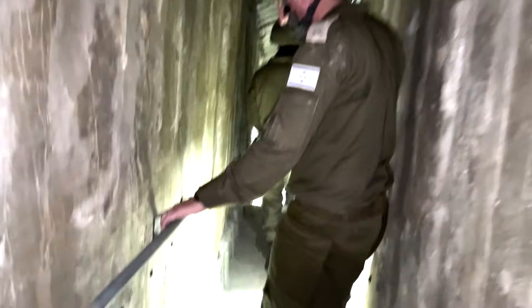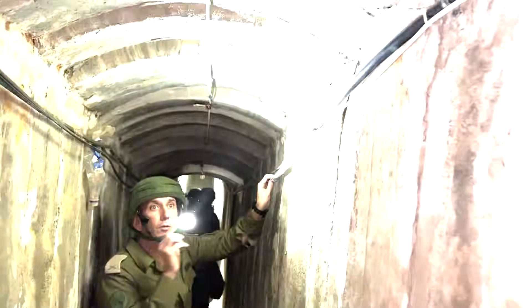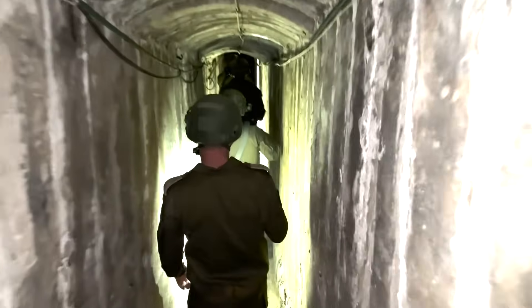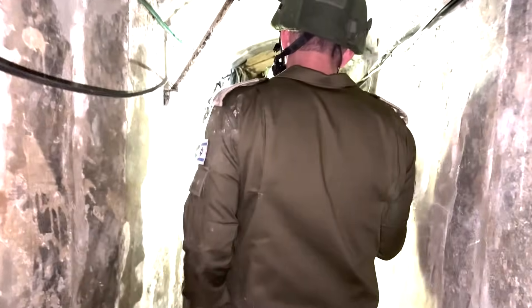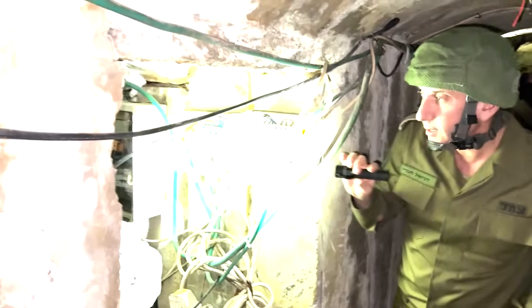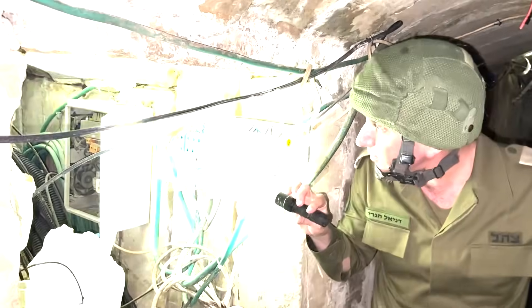We can see stairs here going down, with electricity running from all sides. All this electricity — all this electrical gear — comes from the hospital. The hospital provides electricity to this terror mechanism inside the tunnel.